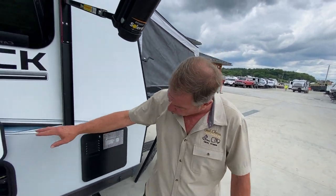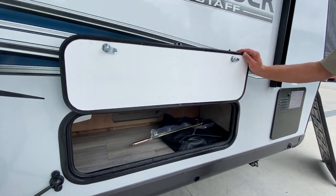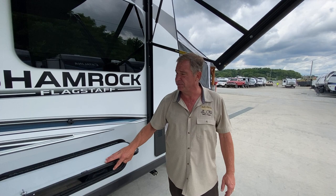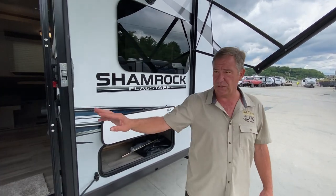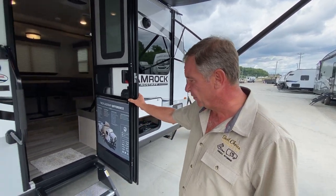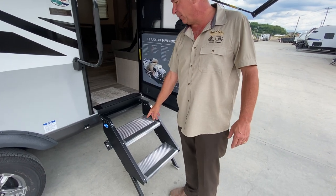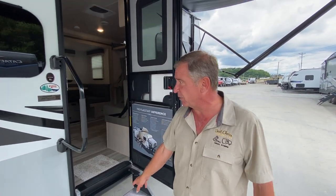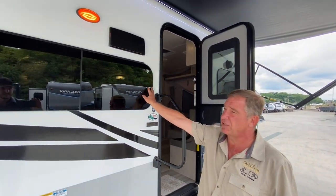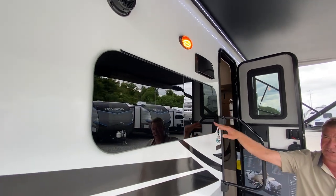Coming down to the side, we have our hot water tank which is gas-electric. We have storage underneath the front section here which also has access to the inside. These are magnetic latch doors and we have our main entry door. This camper only weighs 5,070 pounds, so it's ultra lightweight and can be towed by almost everything out there that has a tow package. We have the large wide steps, a large assist grip handle, and frameless glass with jealousy style windows.